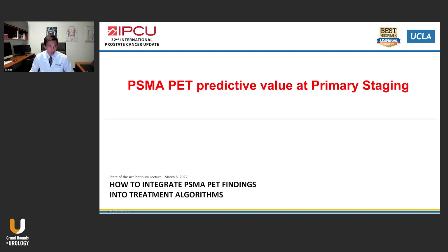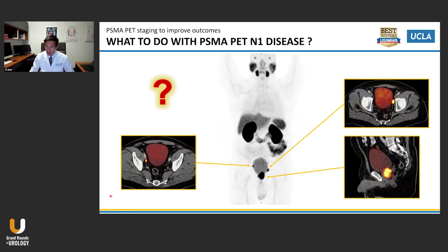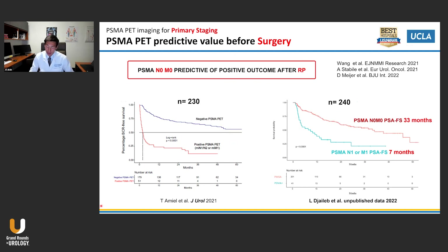Let's look at primary staging first. The main question is: what do you do with N1 disease? Should you still operate or do radiation therapy when a high-risk patient has N1 disease detected by PSMA PET? Now, after five to six years of use, we start to have mature outcome data. In two studies, the findings are the same: if you have N1 disease on PSMA PET before surgery, you will not do very well after radical prostatectomy and pelvic lymph node dissection, at least in terms of PSA progression. Patients with N0/M0 disease localized to the prostate visible by PSMA PET do much better.